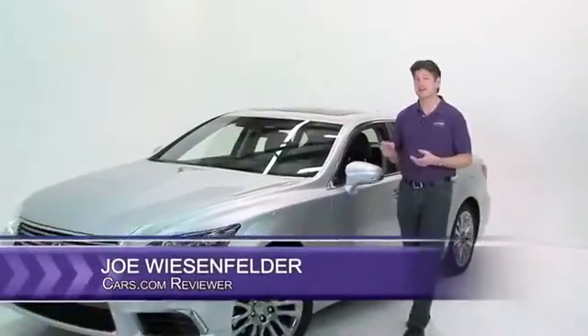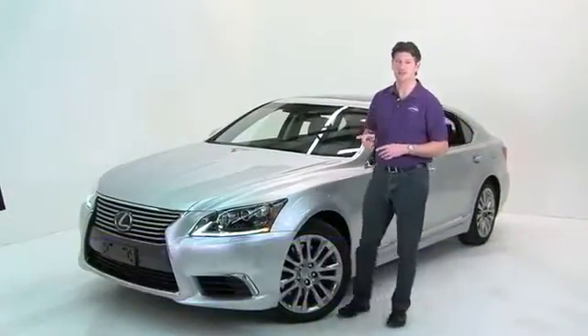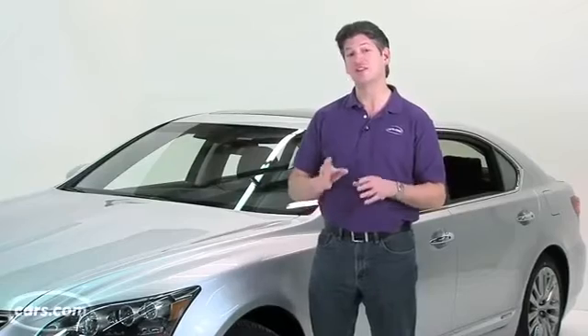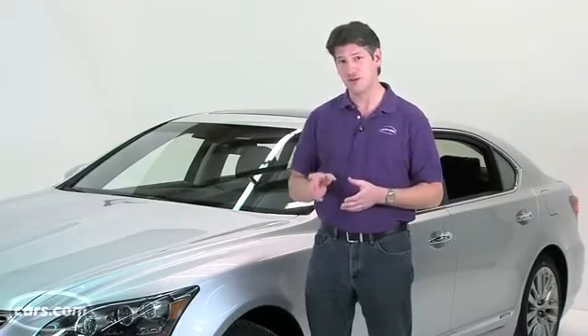Hi, I'm Joe Weisenfelder with Cars.com. This is a 2013 Lexus LS600HL. It is the hybrid version of the LS460L, but it's best not to think of it as a hybrid in the traditional sense, because in that regard, it would be a miserable, miserable failure.